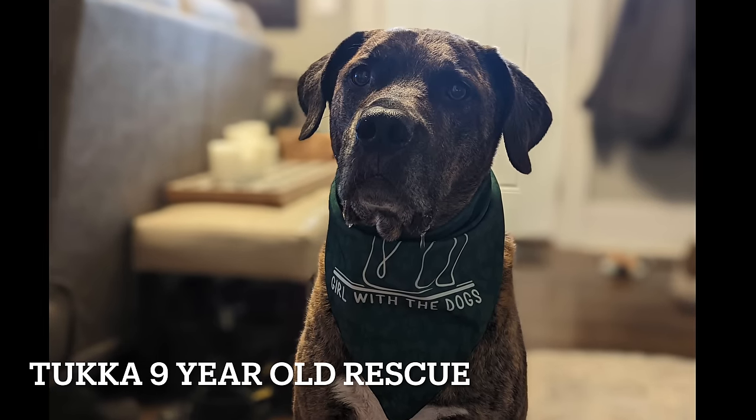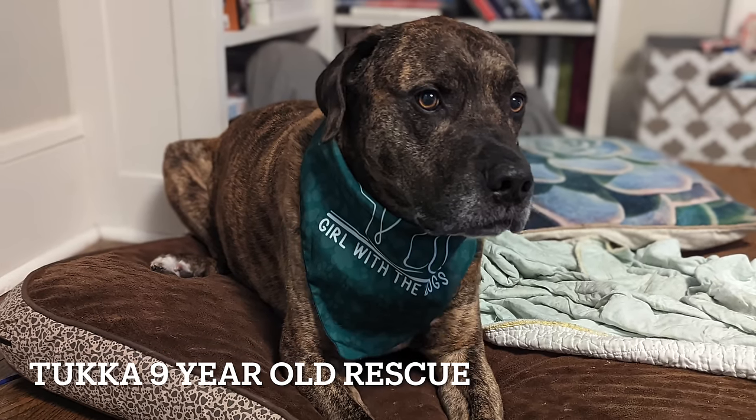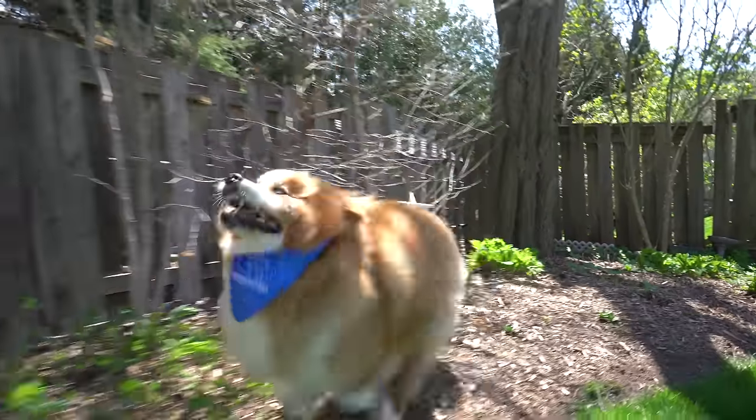Today for our pet of the day, we have Tuca, the nine-year-old rescue. Thank you so much for watching — I hope you enjoyed the outstanding Oswin.